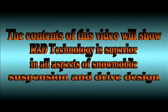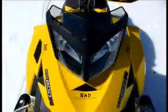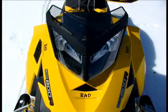The contents of this video will show RAD technology is superior in all aspects of snowmobile suspension and drive design. Rear axle drive technology. It has been said this is the future.